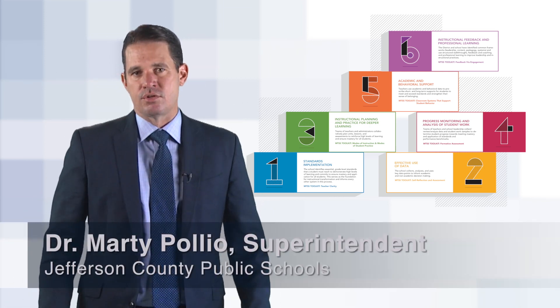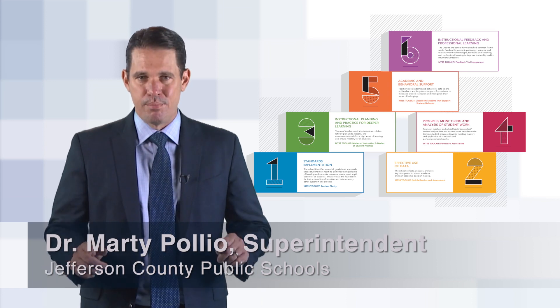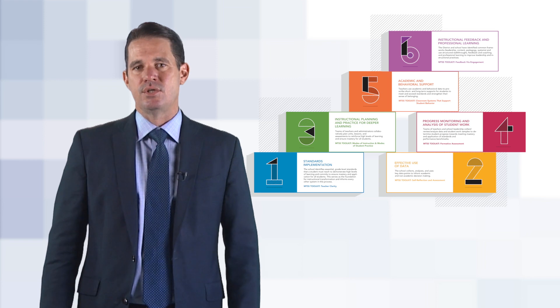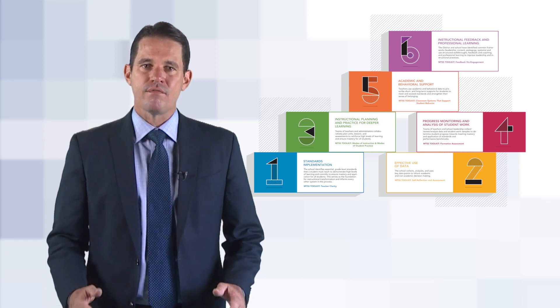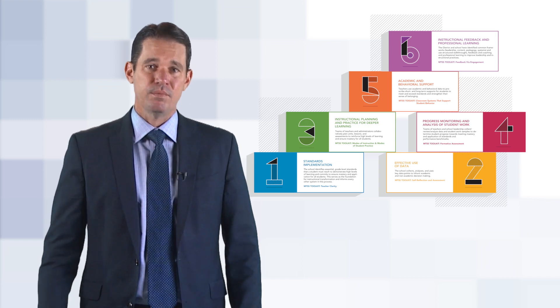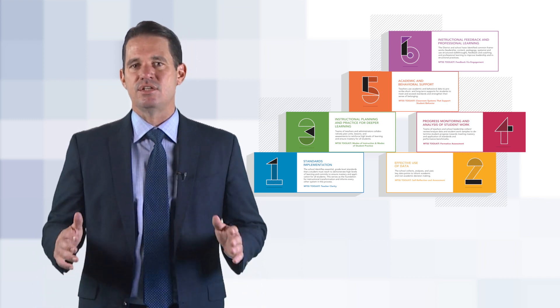One of the key pieces to our district success is moving our systems work from implementation to impact. Our six systems are a way to get us all on the same page with consistent instructional processes that will create better outcomes for students. The core of the systems are what we all must do and practices we must put in place at every school. These are our non-negotiables that I believe will lead to sustained achievement.